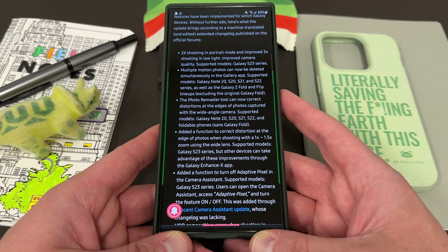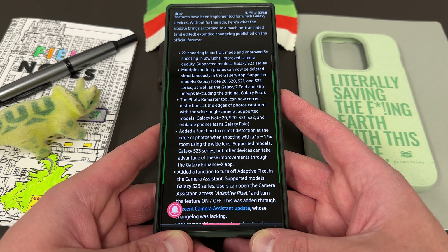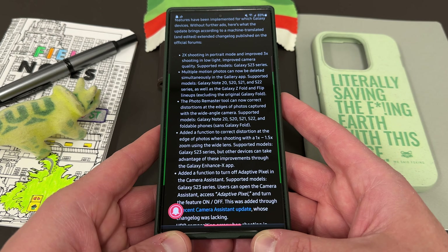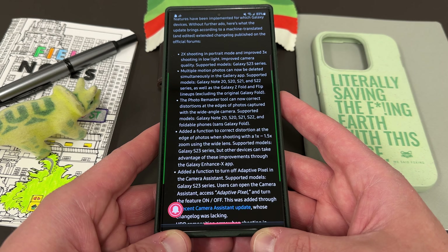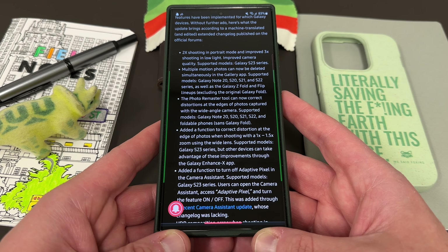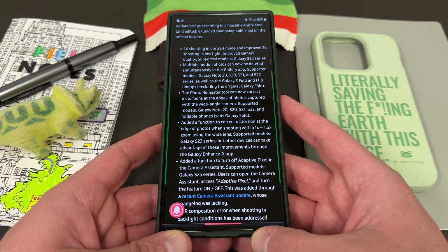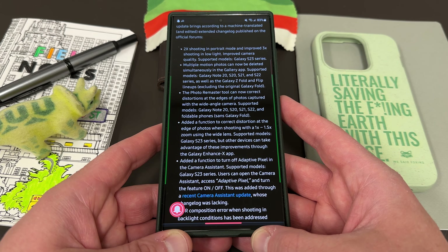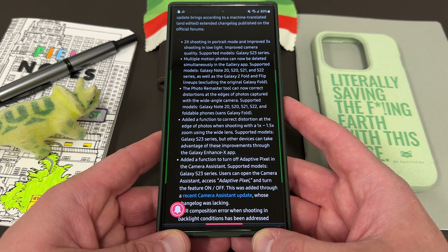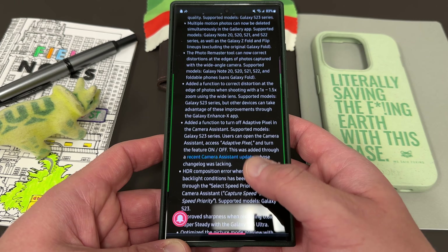Multiple motion photos can now be deleted simultaneously in the gallery app — this is now supported on the Note 20, S20, S21, S22 series, as well as the Z Fold and Z Flip lineups, excluding the original Fold. The photo remaster tool can now correct distortions at the edges of photos captured with the wide angle camera on Note 20 up through S22. There's also added functionality to correct distortion at the edge of photos when shooting at 1x to 1.5x zoom using the wide lens for the Galaxy S23 series. If you don't have an S23 series, you can take advantage of this using the Galaxy Enhanced X app, which just got an update a few days ago — I made a video about that on the channel.